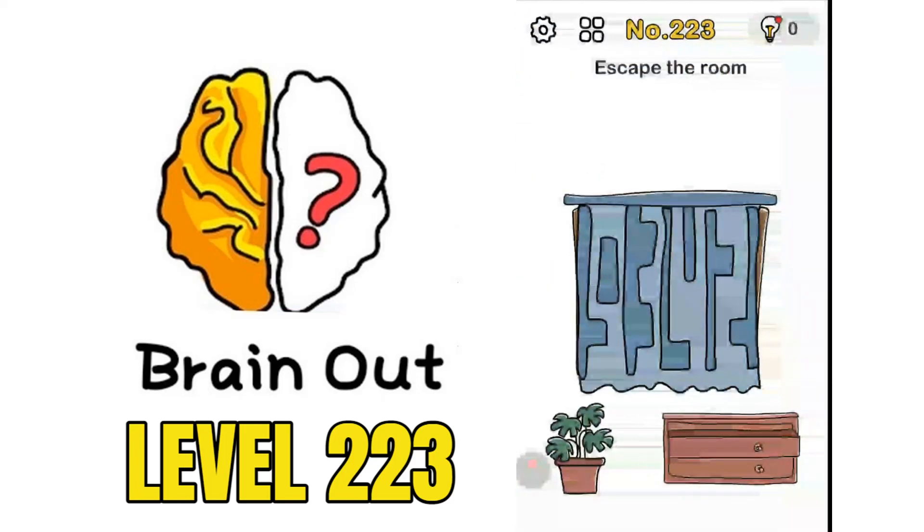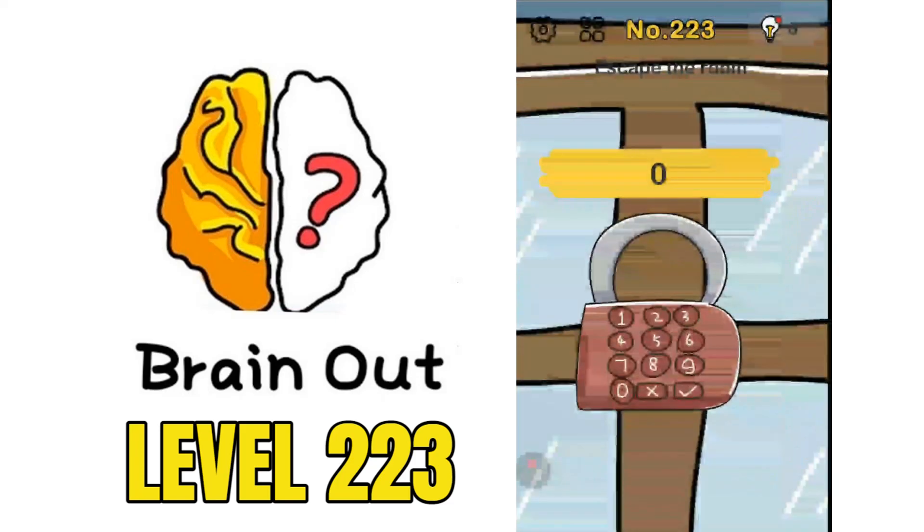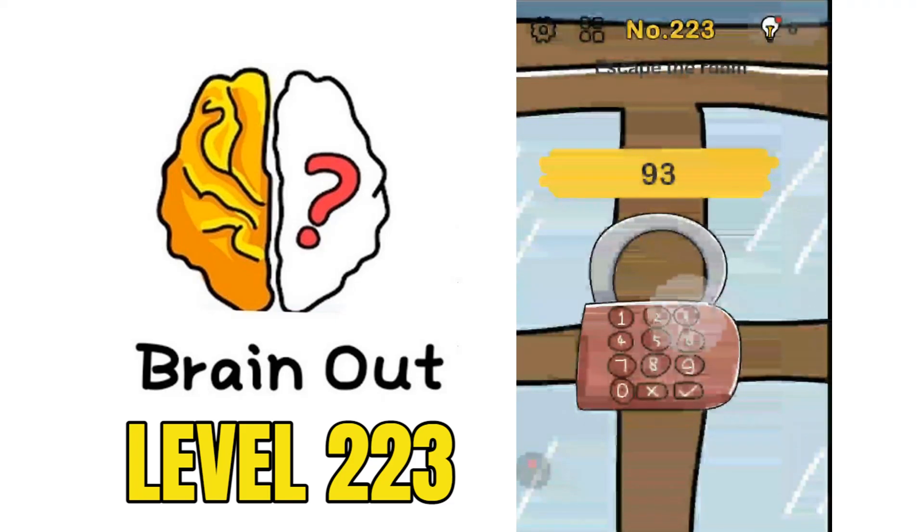Move this curtain and view it from the edge of your phone - from the bottom of your phone - and you would be able to find the numbers 9342. Then pinch out, enter 9342, click on the check mark, and you would be able to escape from the room.